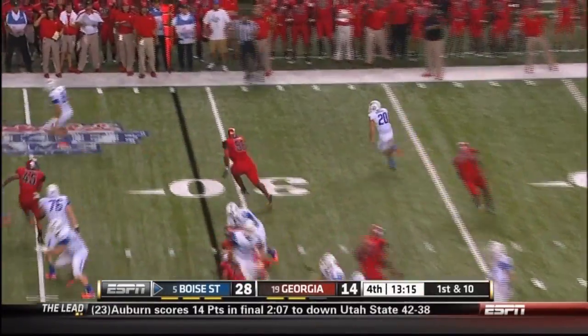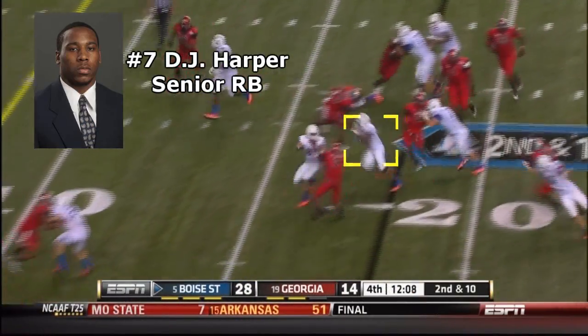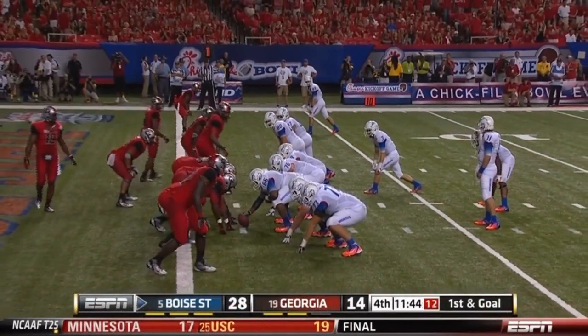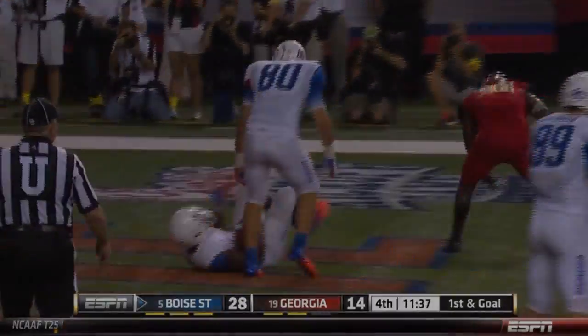Moore around, Burroughs, Harper to his right — will pitch it to him. Harper easy walk to the end zone, touchdown.